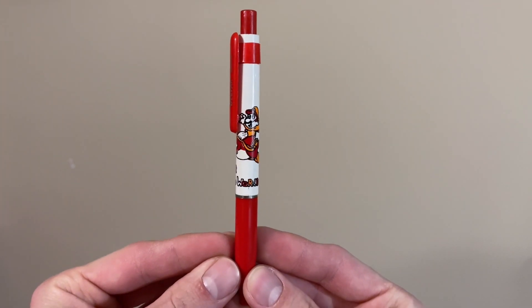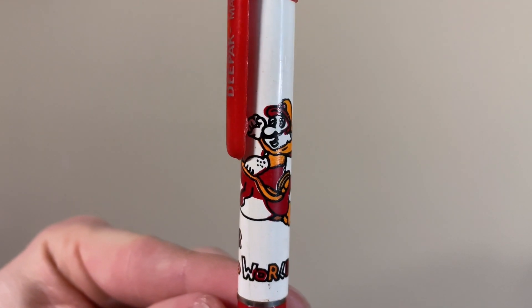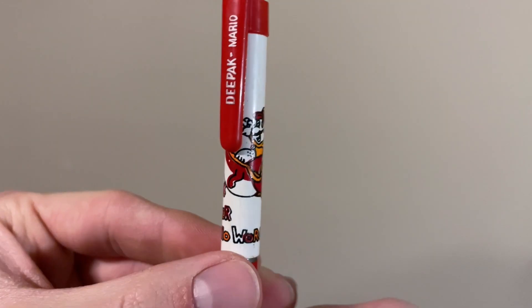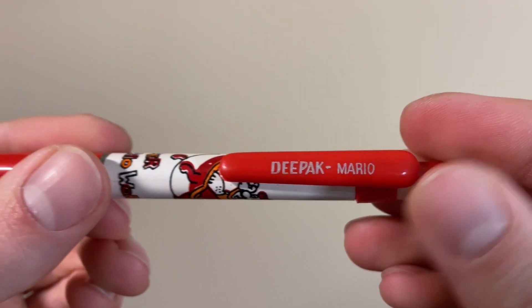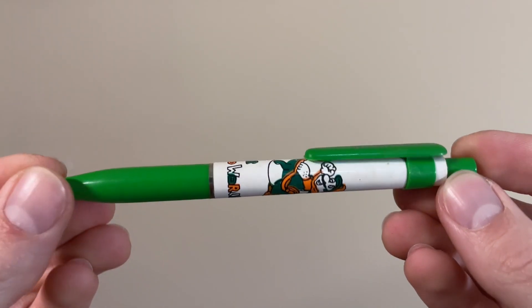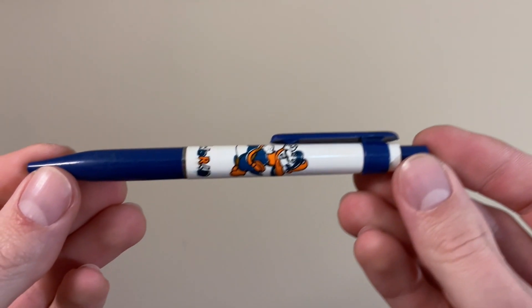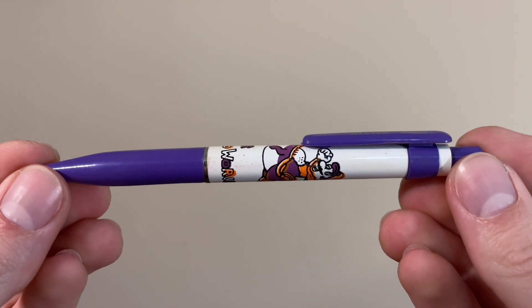Some more office supplies: we have a set of Super Mario World pens. They're unlicensed, but I still love them. Look how slightly off and funny the picture of Mario and Yoshi is. These seem to be made by Deepak, which is an Indian company from what I can gather. So there's a red one, a green one — notice how the artwork color is changing too, so there's a standard green Yoshi now — a blue one, a yellow one, and the last one, a purple one.